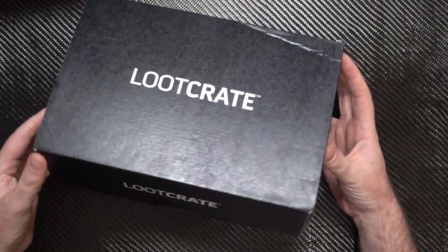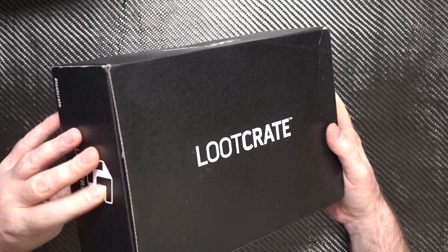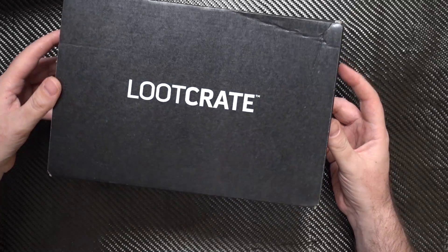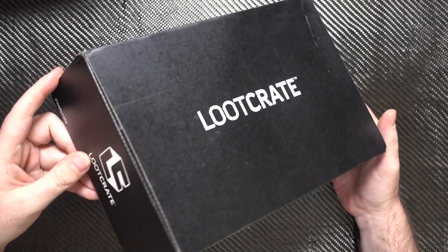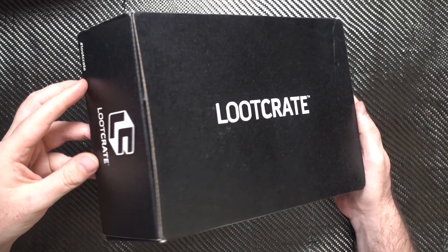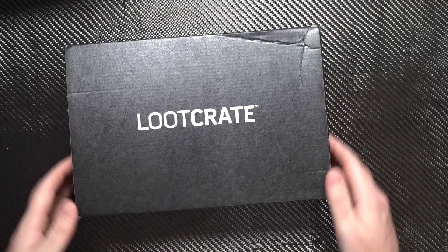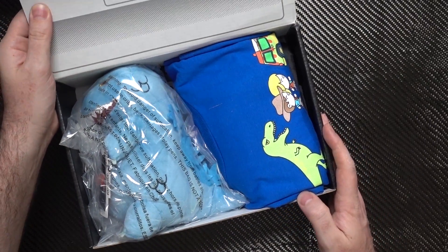Loot crate comes in kind of like a shoe box. If you didn't know, loot crate is a monthly subscription box — you pay each month, I think it's 24 pounds, and it's free delivery. I think they come from America and you basically get given a crate of cool pop culture type stuff. So let's open it up — there we go.